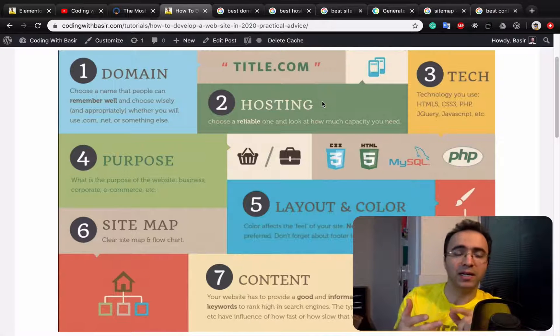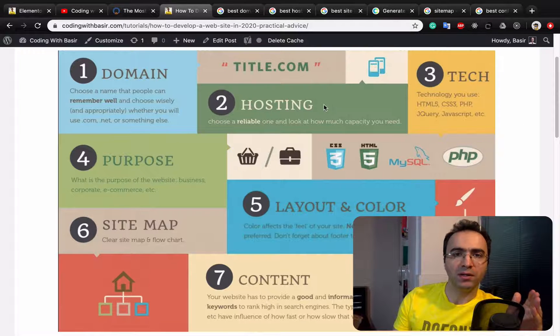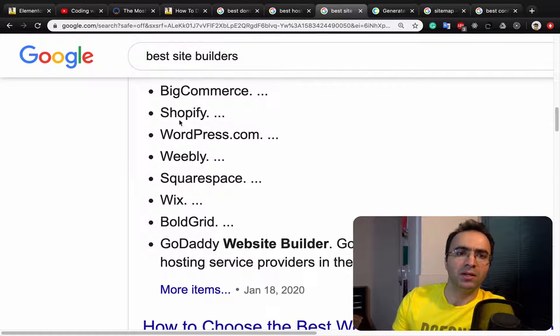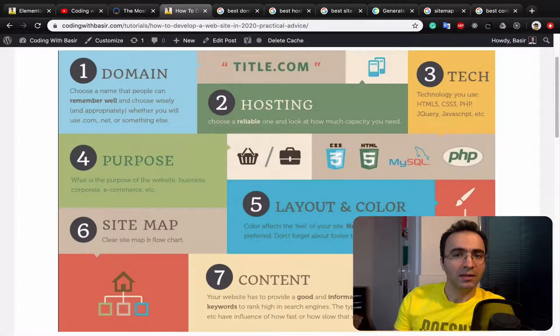For the backend you need to know PHP, Node, or ASP.NET. But if you prefer to use a site builder, I recommend using these options: if it's an e-commerce website, use Shopify; if it's a common website, you can use WordPress or Wix.